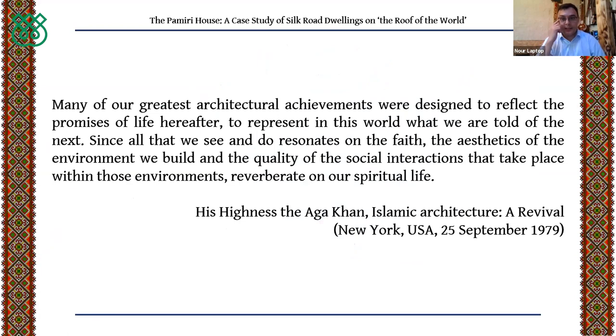In the northern areas of Pakistan and modern Xinjiang province, Ismailis and Tajiks built the Pamiri house. The Pamiri house is the embodiment of the world view of the local population — how they looked at their surroundings and expressed their attachment to places. As the Aga Khan once said, many of our greatest architectural achievements were designed to reflect promises of life hereafter, and the aesthetics of environment reverberate on our spiritual life.